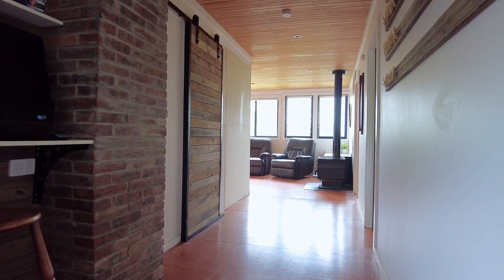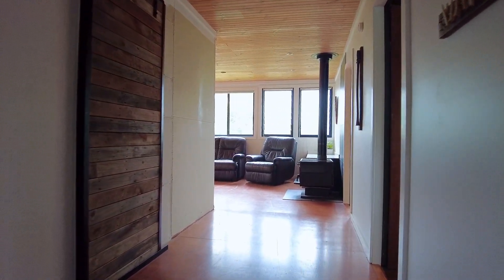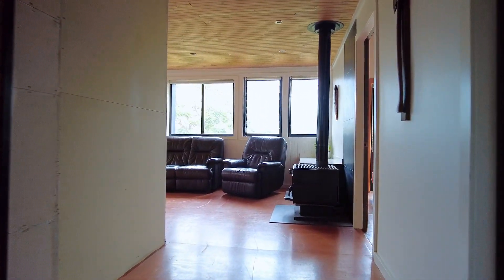Inside it's rustic and quirky with timber-lined ceilings, natural particle board and ply floors and plenty of glass to enjoy the views.